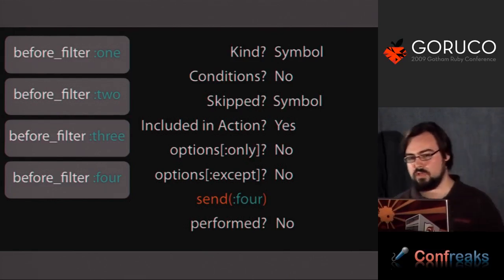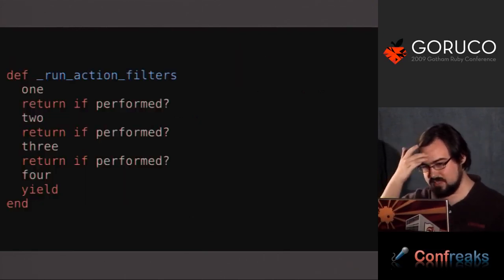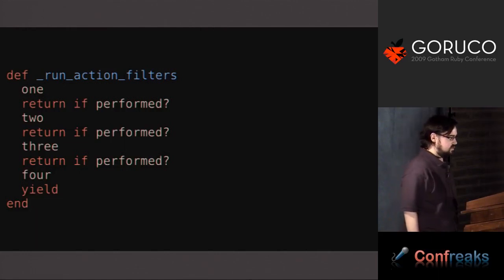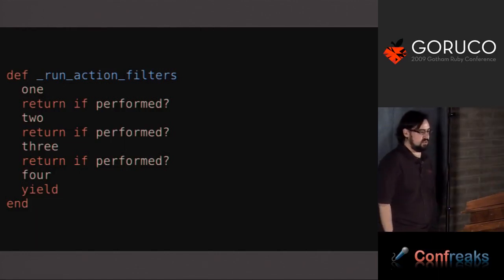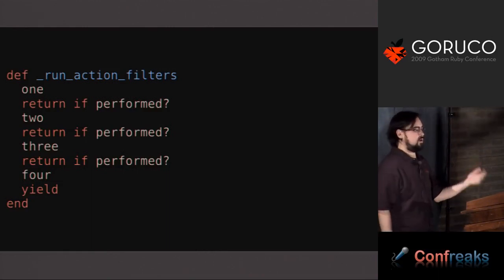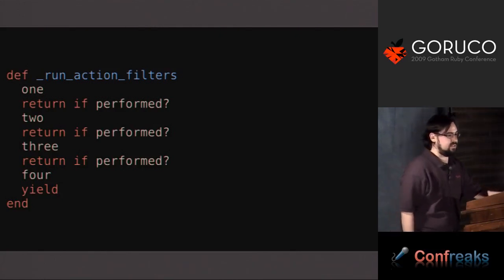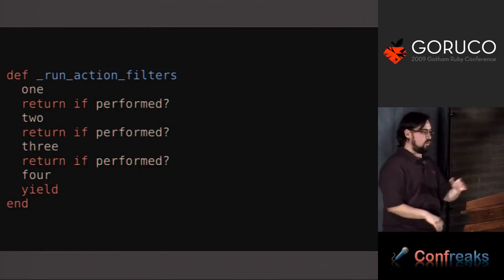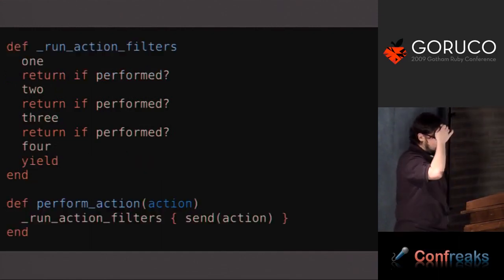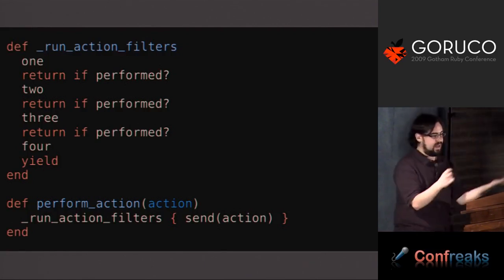What you actually want is a method that runs all the methods without send, without doing checks, but still checks if any of the callbacks performed. In a crazy world of writing Ruby code that JITs, you could reduce even that constant check. But we're not going to do that yet because it's obviously not the most expensive part of Rails anymore. So basically you want a method that already takes into account all things determinable at static time — and in fact, this is what we've done. In some 400 lines of metaprogramming code, we create that method.